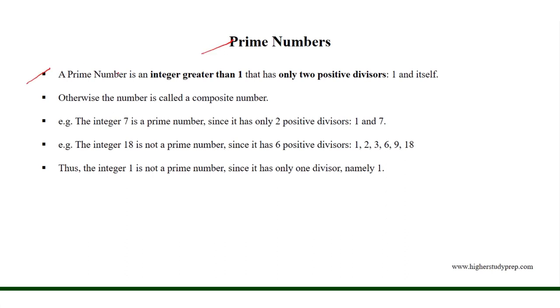Prime Numbers. A prime number is an integer greater than 1 that has only two positive divisors, one and itself. For example, the integer 7 is a prime number, since it has only two positive divisors, one and itself, 7.